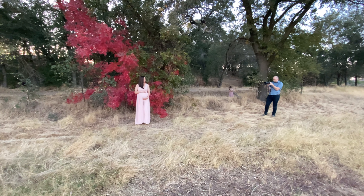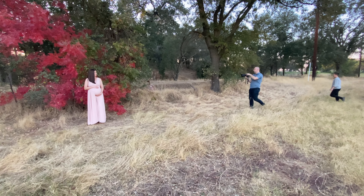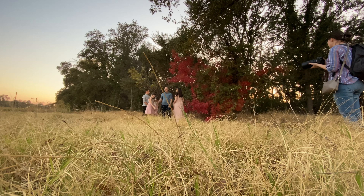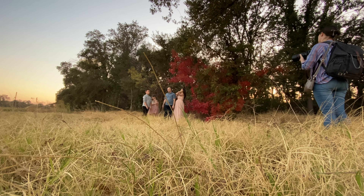Getting dark soon — losing light really super fast, so you have to move fast to get the best shots. Come on, the faster we get this over with, the sooner we can get over there.